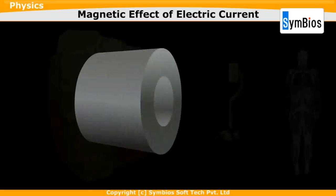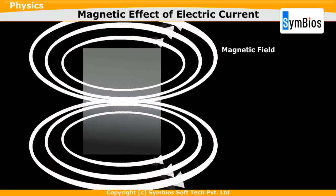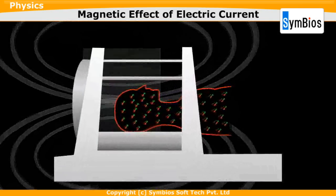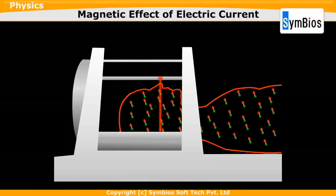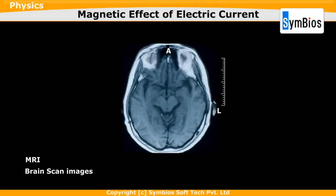An MRI machine has a large superconducting magnet through which electricity is passed. The magnetic field aligns the hydrogen atoms in the body to get an image of the required organ.